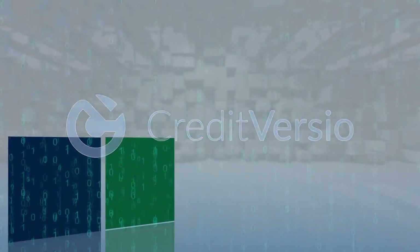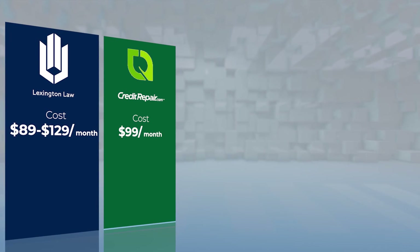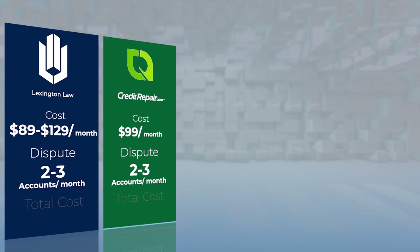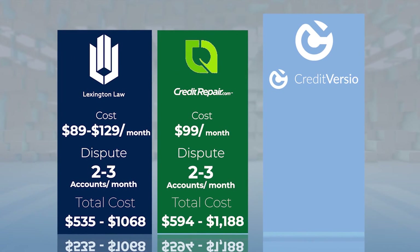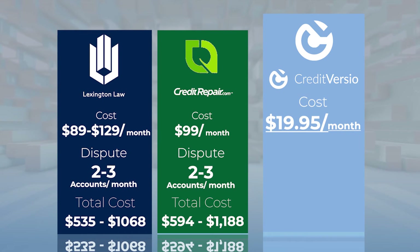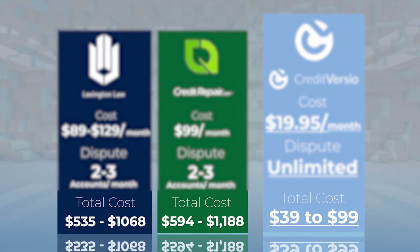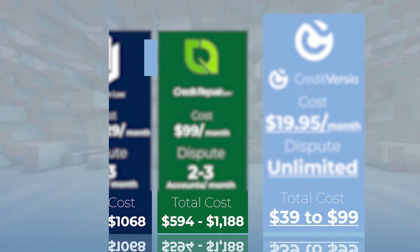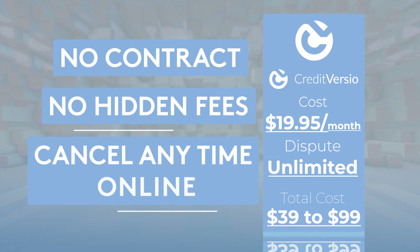So what does it cost? The most popular credit repair companies charge about $89 to $129 a month to dispute only two or three accounts a month. Compare that to Credit Versio, where the only cost is a compatible three-bureau credit report — as little as $19.95 per month. Because Credit Versio supports unlimited disputes, not only is it more effective, it's faster and the total cost is much less. No contract, no hidden fees, cancel anytime online.